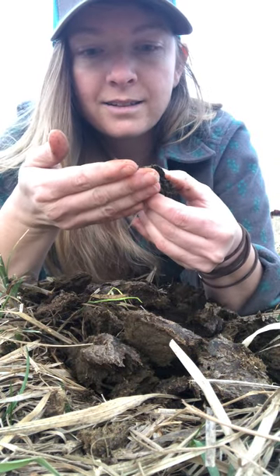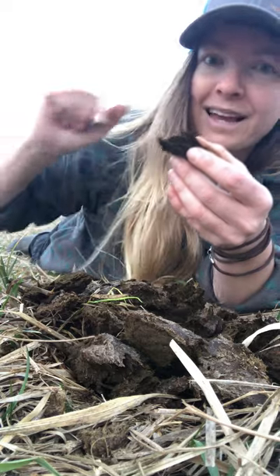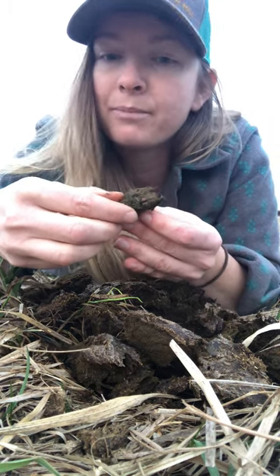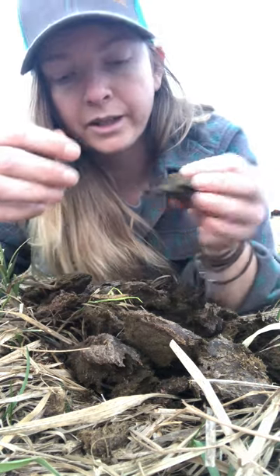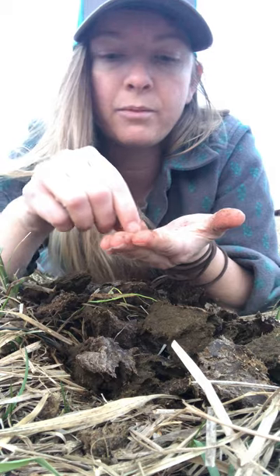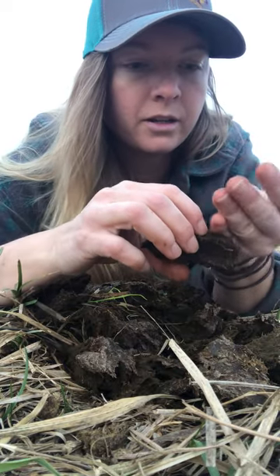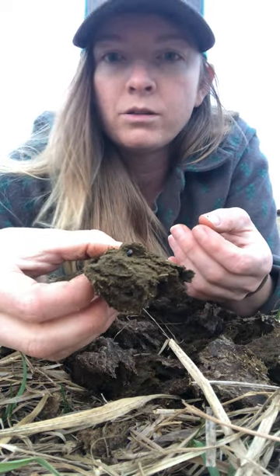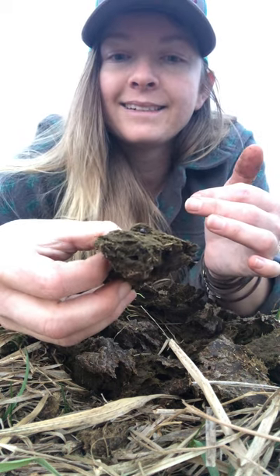These guys are wonderfully interesting. Their front legs actually have little spears all up and down them so that they can crawl through the poo and tunnel down through the top layer or two of soil. Even though this species is considered a tunneler, a lot of tunnelers dwell within the manure pat and usually lay their eggs in the manure pat. Some of them will also bury down an inch or two in the very top layers of soil to lay their eggs.